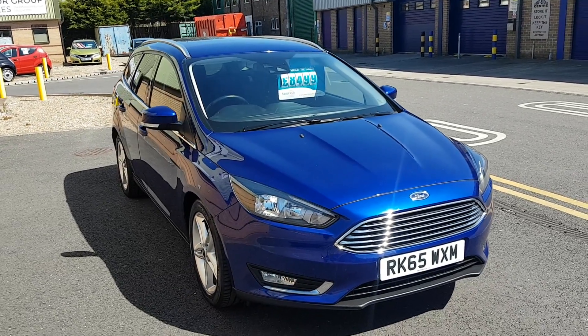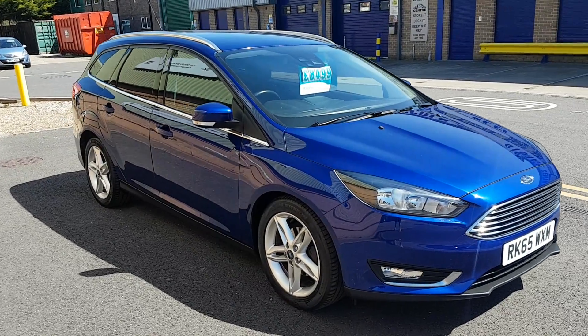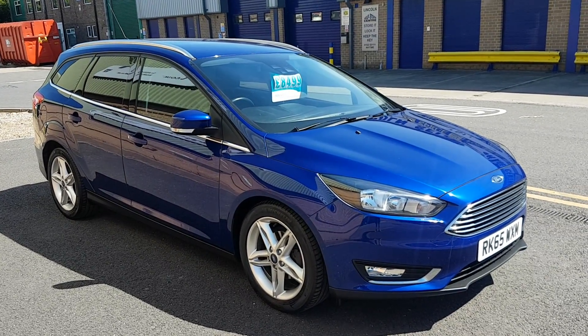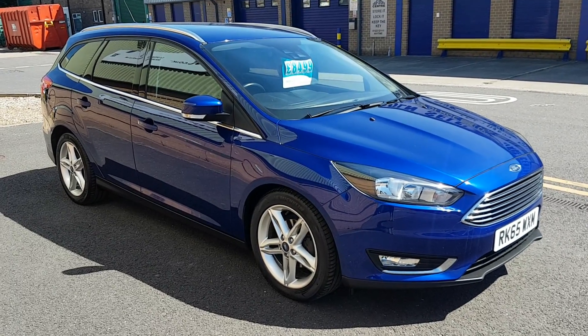Welcome to Dat Motor Group. Here we've got a 2015 on a 65 Ford Focus 1.5 TDCI Titanium Estate, finished in a dark deep metallic blue.